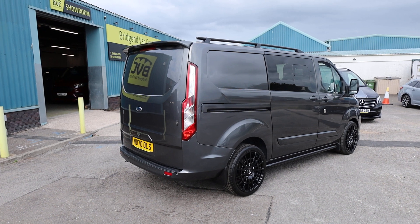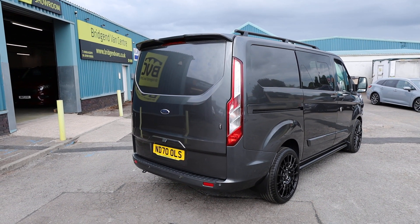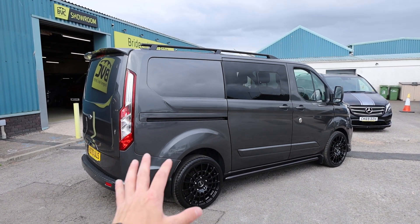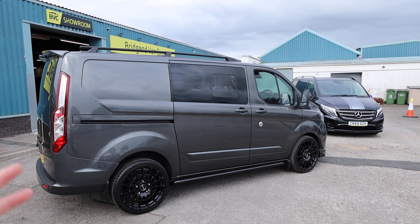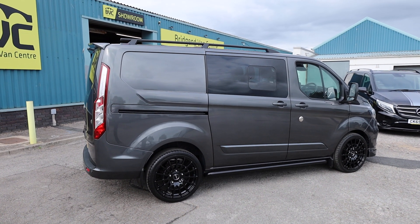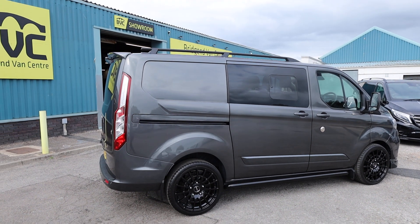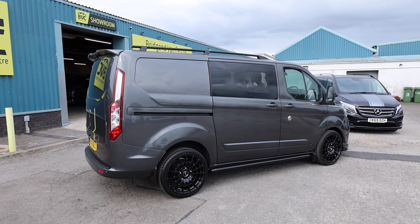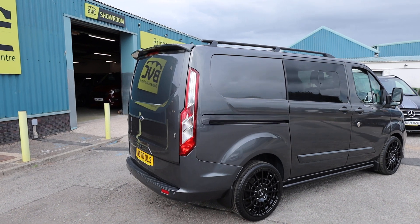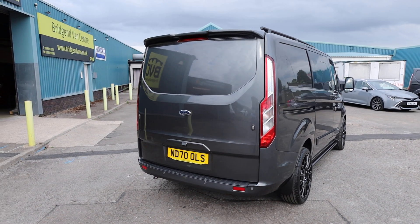double cab limited van. In this video we're going to have a little walk around. I'll show you the spec on a Ford Transit Custom Limited double cab of this age. We'll also talk you through the factory optional extras on this particular van, the bits which have been added afterwards, and also the service history, seeing as it is currently available for sale. This one is the automatic, so it's got that lovely six-speed automatic gearbox to go along with that powerful engine.